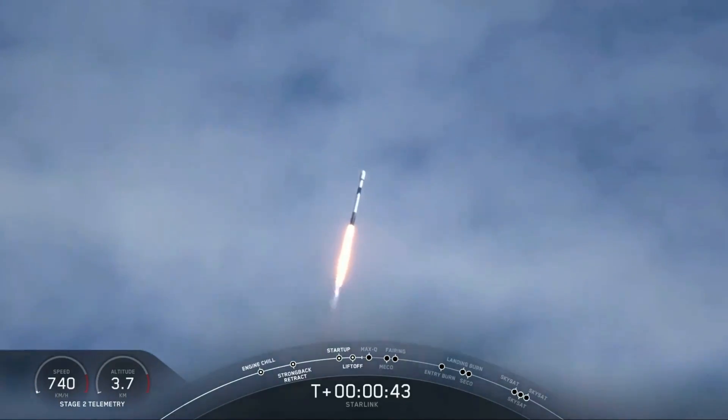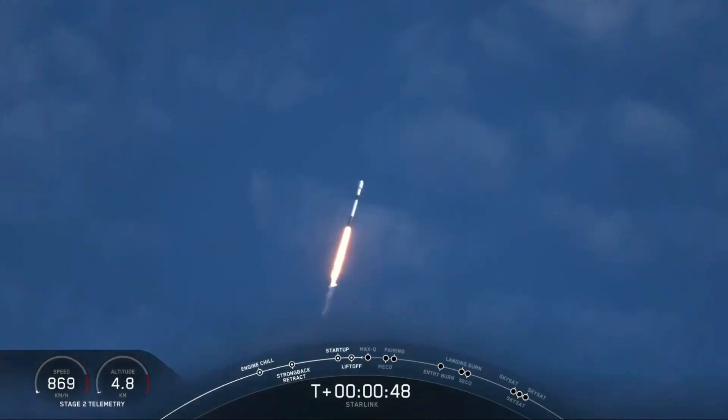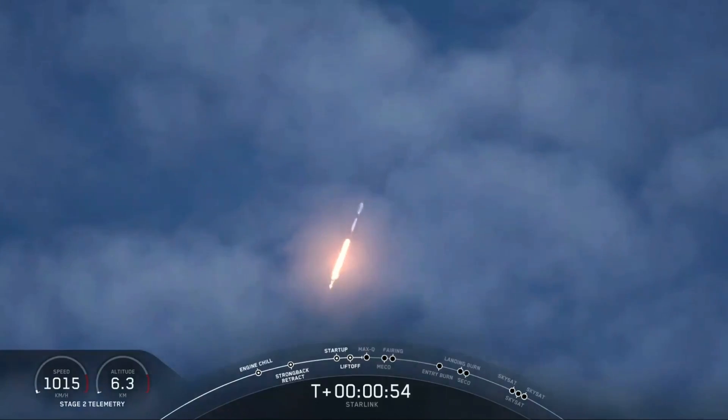The successful liftoff of Falcon 9 from Space Launch Complex 40 for this 11th Starlink mission. The three Planet SkySats and our 58 Starlink satellites are on their way to space.